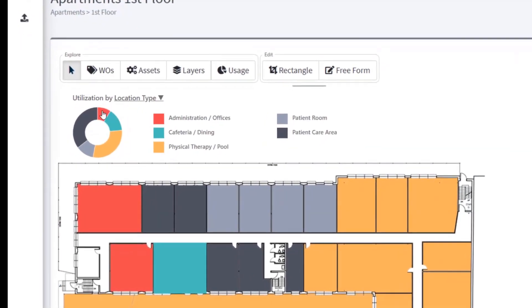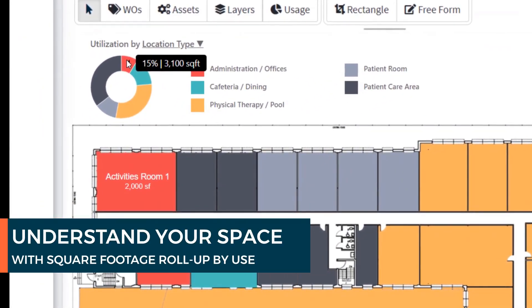Get insights into how space is being used with quick utilization charts that update your drawings to summarize how much square footage is assigned to various uses.